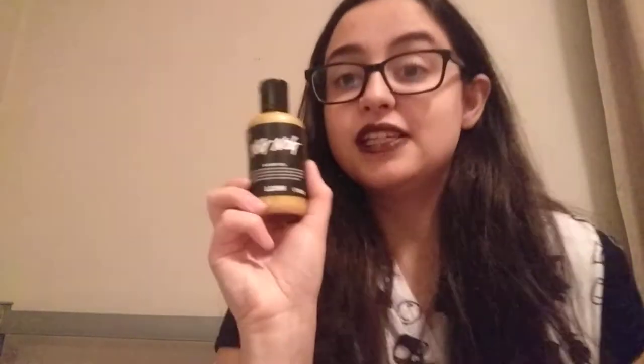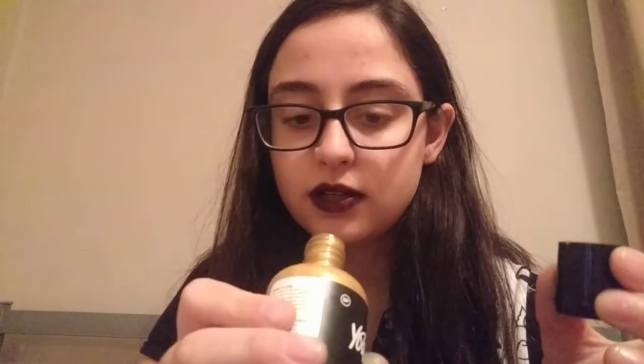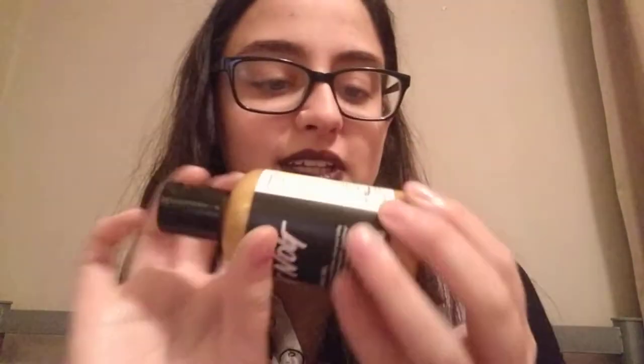The other shower gel I got is Yog Nog. I should have got a bigger bottle — it's literally filled to the top and it smells amazing. I think this smells even better than the bubble bar. It's beautiful and shimmery. The ingredients are gardenia, maple syrup, and clove oil. This was £7. I really love the Yog Nog scent — the colour is astounding, like golden. It's just beautiful.